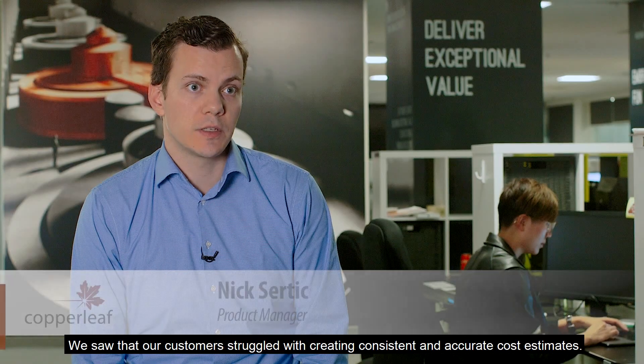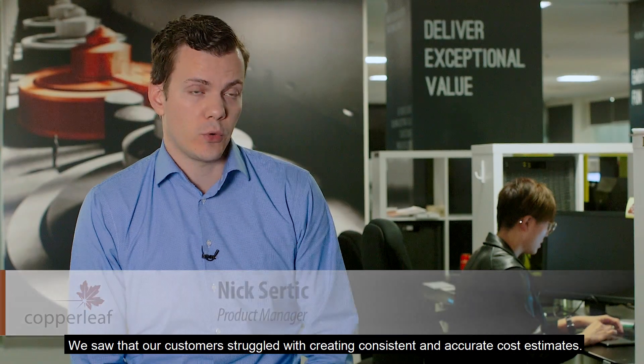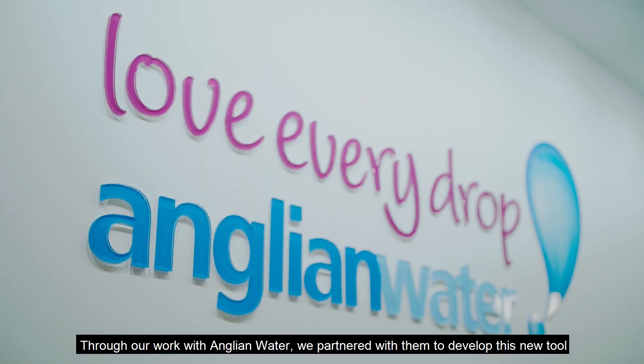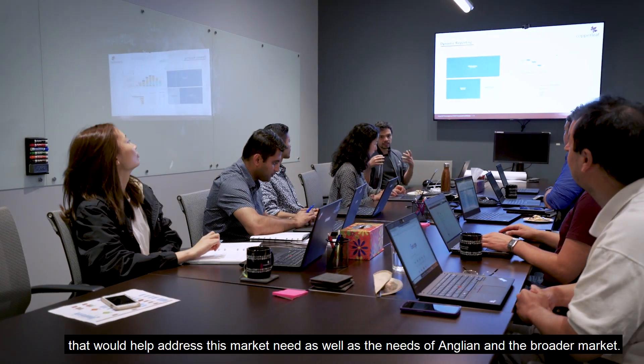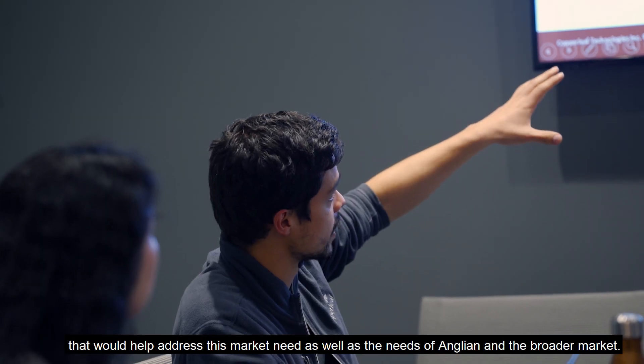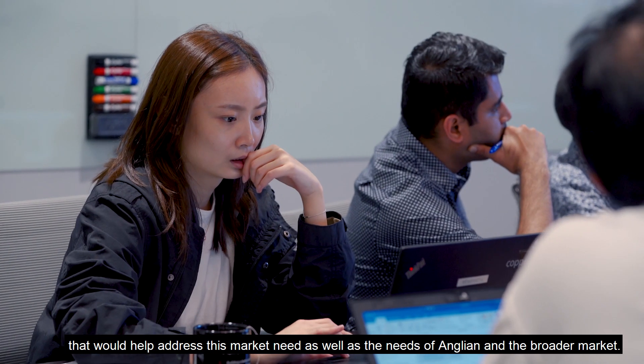We saw that our customers struggled with creating consistent and accurate cost estimates. Through our work with Anglian Water, we partnered with them to develop this new tool that would help address this market need, as well as the needs of Anglian and the broader market.